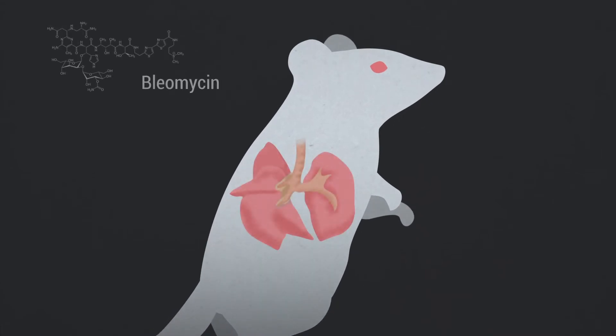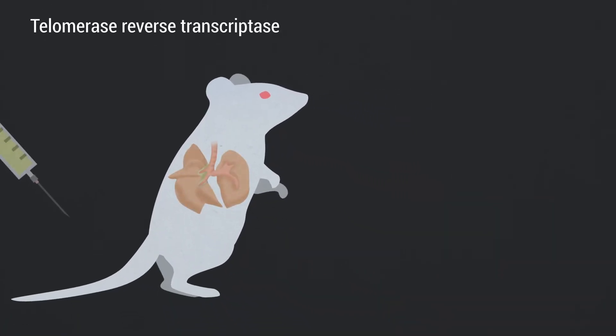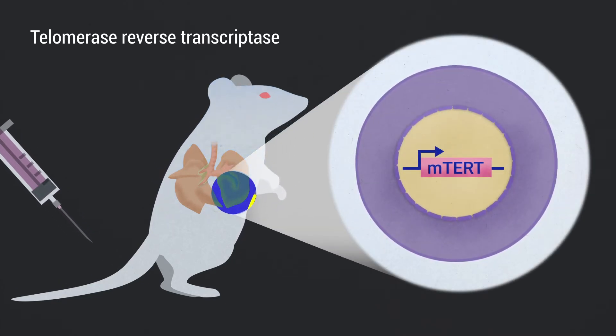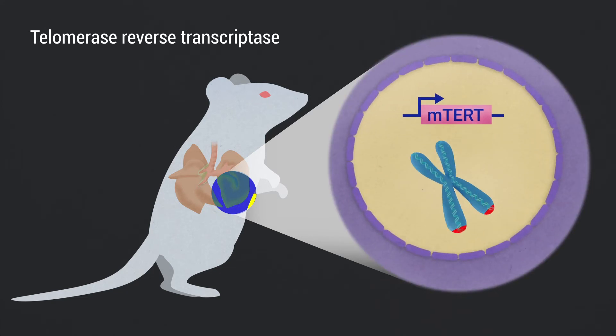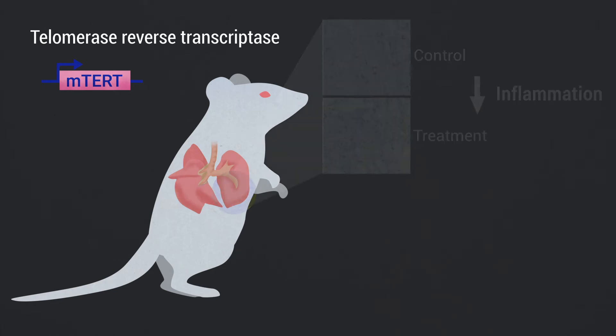We recently demonstrated that treatment with low doses of bleomycin, which normally do not lead to pulmonary fibrosis in wild-type mice, results in full-blown progressive pulmonary fibrosis in telomerase-deficient mice. In this study, we used a telomere reverse transcriptase-based gene therapy in mice diagnosed with pulmonary fibrosis owing to treatment with low doses of the lung-damaging agent bleomycin in the context of short telomeres.